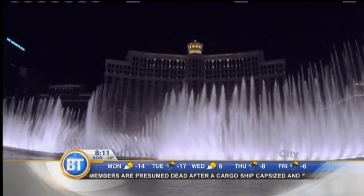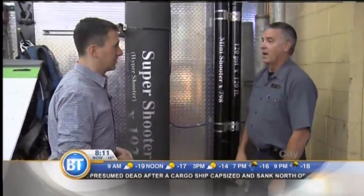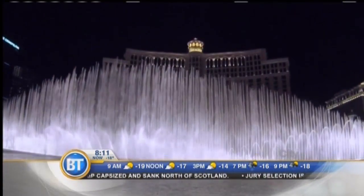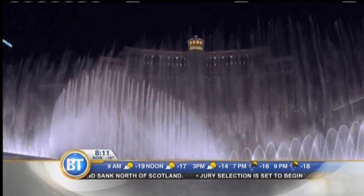They could be very dangerous. No one's allowed to get near those unless they're with us, and we have the whole place cordoned off with personnel. They could break your bones if they took a direct shot from one of those.